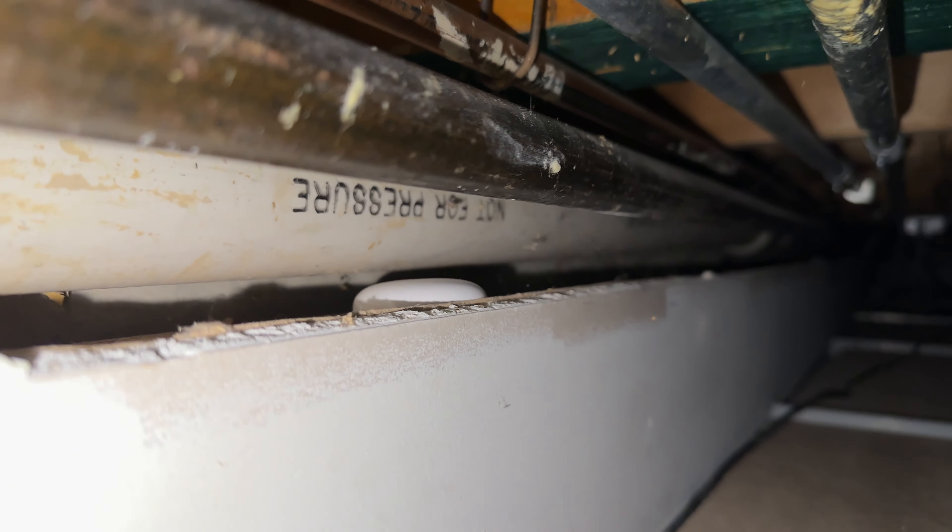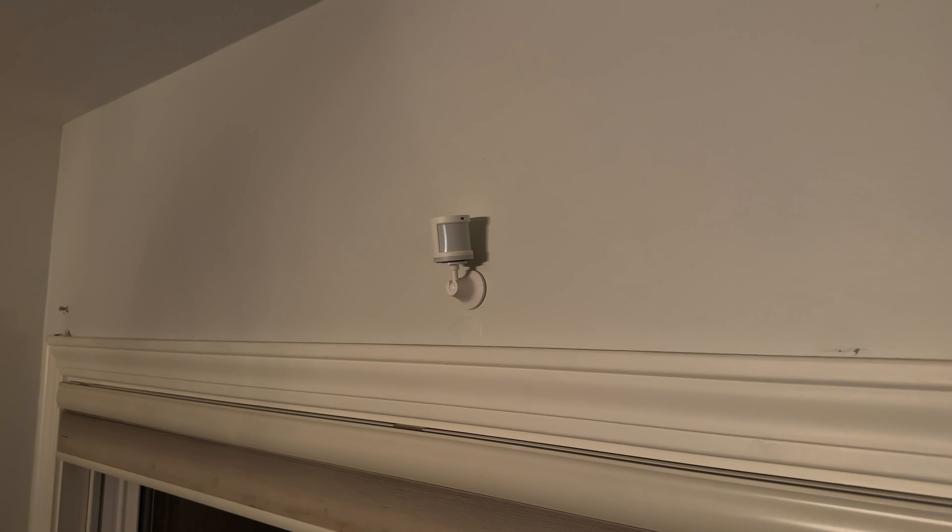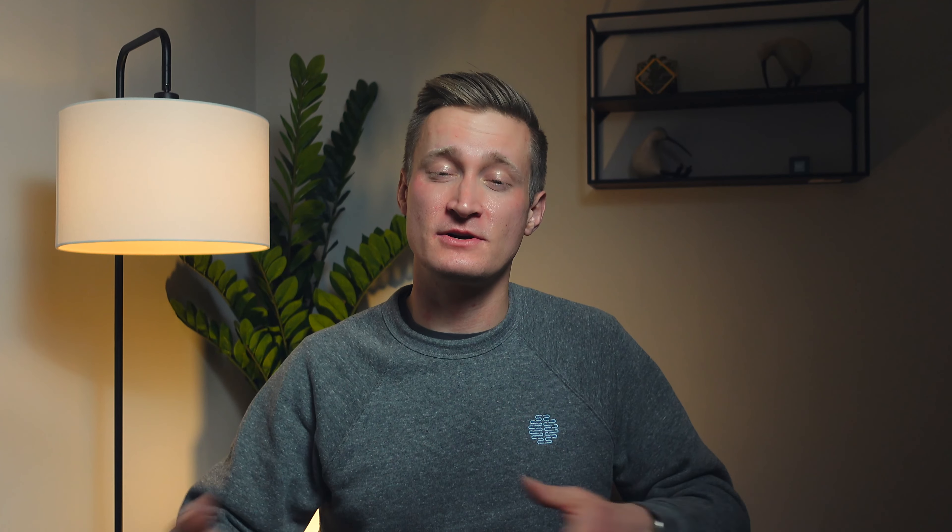Another great smart home company — disclaimer: they have sponsored content on this channel — is Aqara. They have a system where you get a hub and then an array of sensors that attach to that hub for a lot less than competitor sensors. One of my favorites is the M1S hub, which also comes with a color-changing nightlight, and the M1S is 20% off. If you want to hardwire your Aqara hub into your network via ethernet, you can go with the M2 hub, which is more meant to sit in a server closet. That is also 20% off.